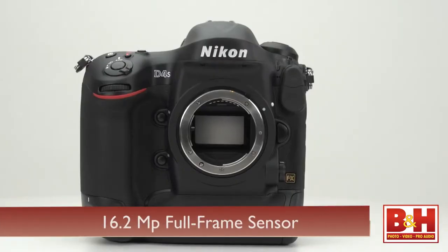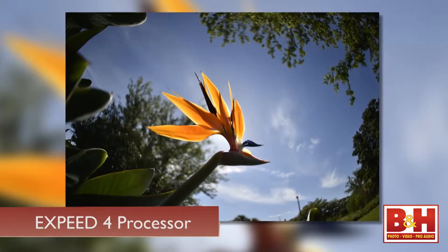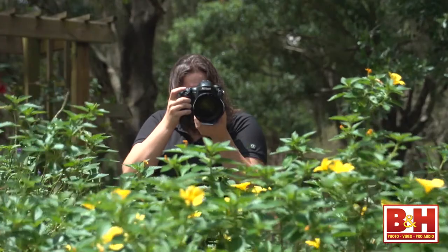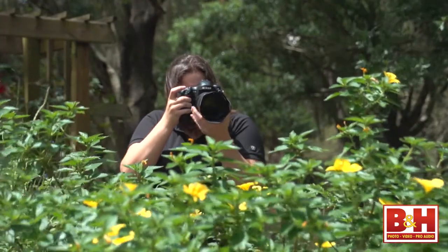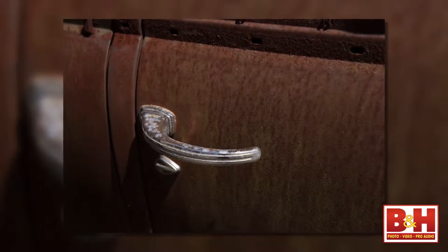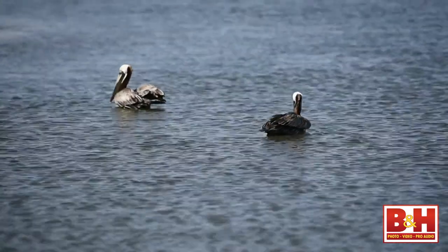Just like the D4, it has a 16.2 megapixel CMOS FX format full-frame sensor, but this time it's paired with a new processor — the EXPEED 4. Mechanical and firmware improvements come together to deliver even faster performance and greater accuracy. This means improved burst shooting, improved autofocus algorithms, improved image detail, and improved video capture capabilities.